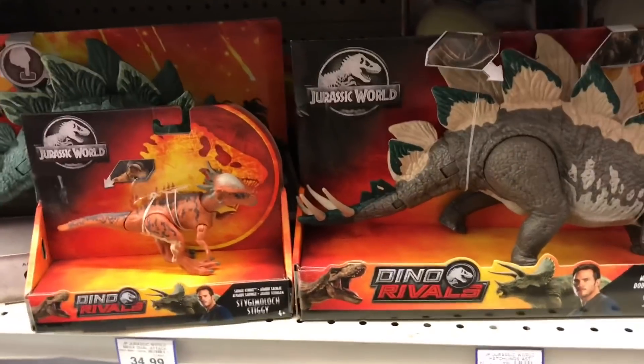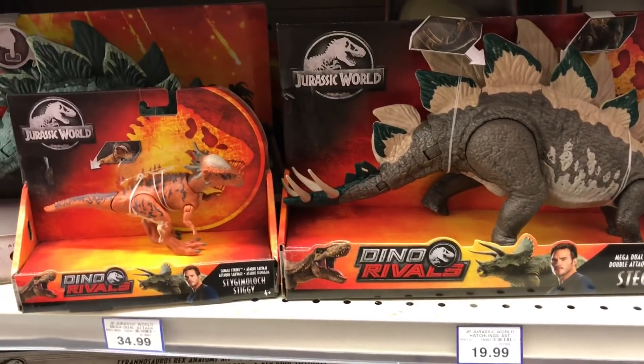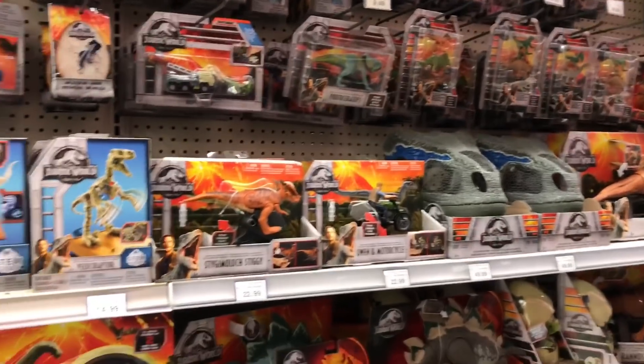So those are the only two Dino Rivals things we have here in Canada at the moment. Where are you guys finding all your Dino Rivals — are you finding them at Target, at Walmart? Let me know what store. I'll give you a little shot of all the stuff I have at my Toys R Us — it's basically like my last vlog; they just sorted everything a little nicer.